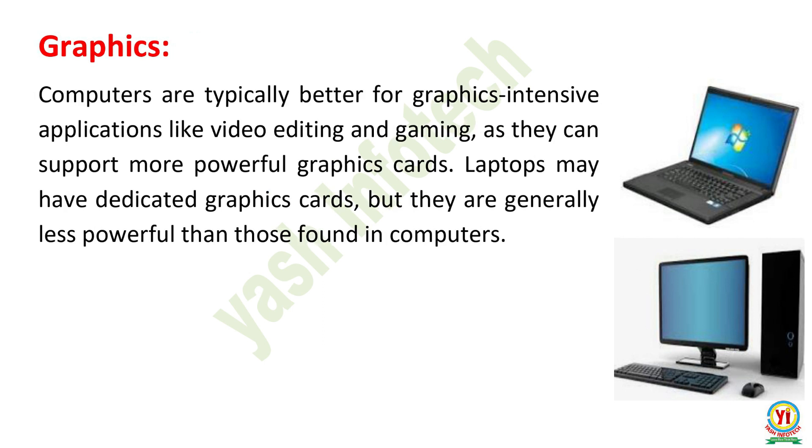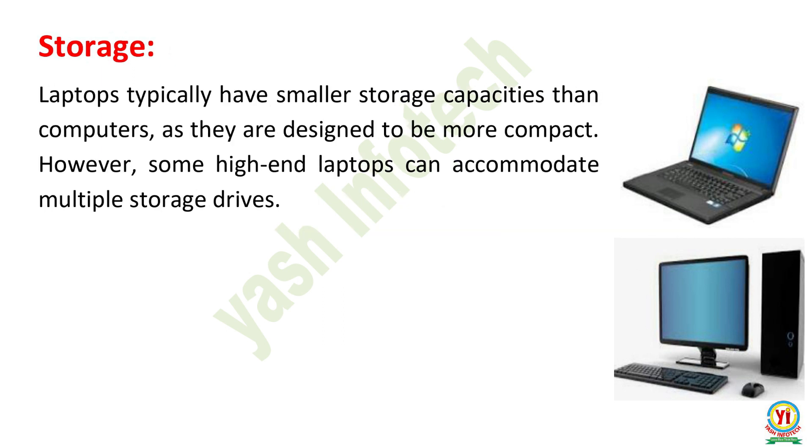Graphics. Computers are typically better for graphics-intensive applications like video editing and gaming, as they can support more powerful graphics cards. Laptops may have dedicated graphics cards, but they are generally less powerful than those found in computers. Storage. Laptops typically have smaller storage capacities than computers, as they are designed to be more compact. However, some high-end laptops can accommodate multiple storage drives.